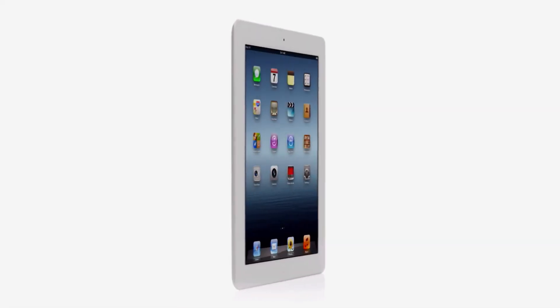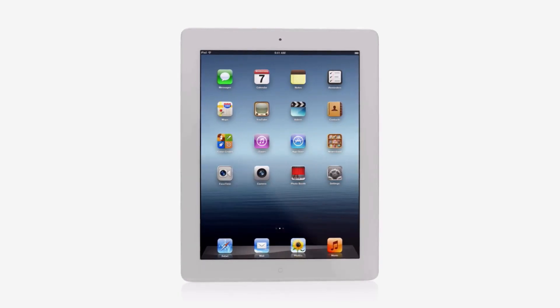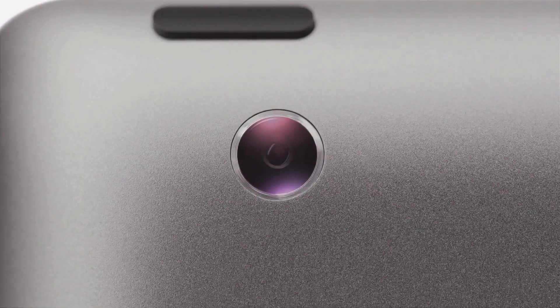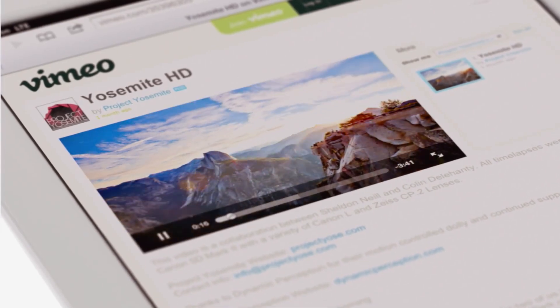And now, with the new iPad, we're elevating that experience by dramatically improving the fundamental elements that define it. We gave it a powerful new A5X chip for stunning graphics, a 5 megapixel iSight camera with our state-of-the-art optics, and the speed of 4G LTE.